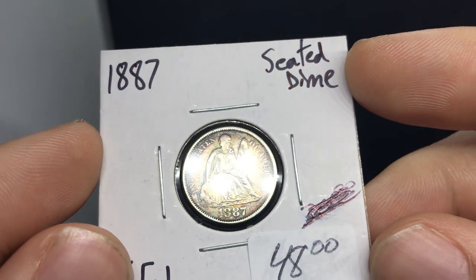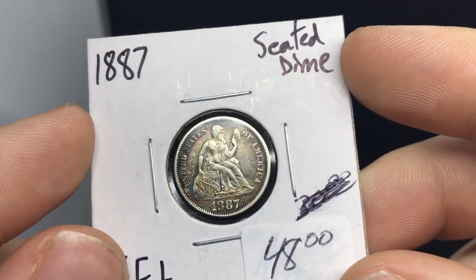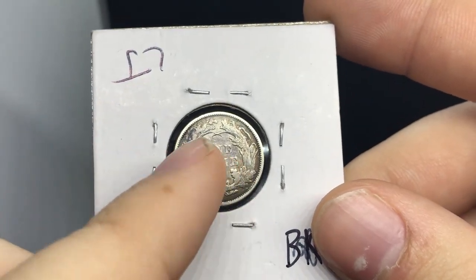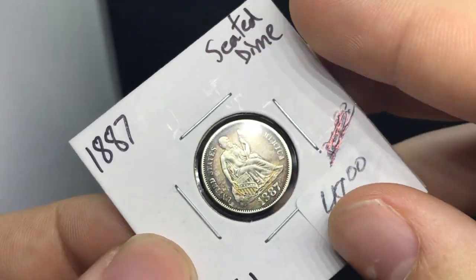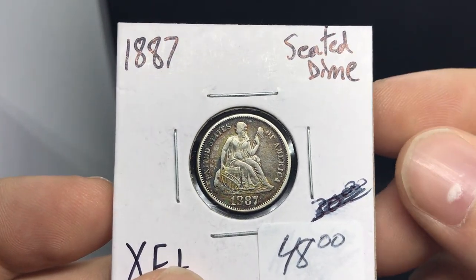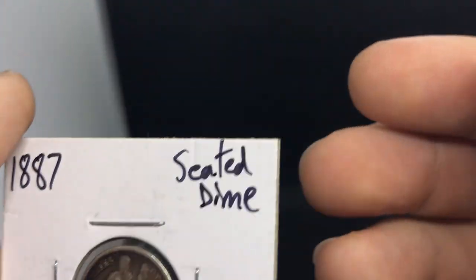Up next here is an 1887 seated dime. As you can see, it has some interesting color to the left of her, and it also has kind of that interesting darkness to it as well. It has more of that clean-y look to it — you can kind of see that with the 'one dime' area there. But I think this coin is still pretty nice, especially just with the character that it has. Most of these coins I get for an affordable price, so anything that kind of jumps out with uniqueness is something that we would really like to pick up and offer.